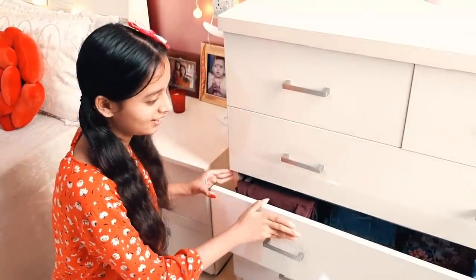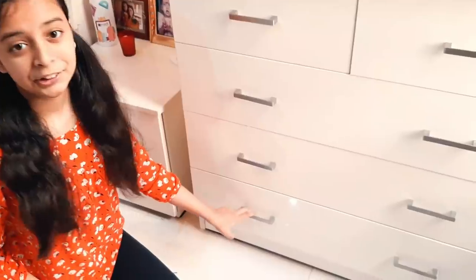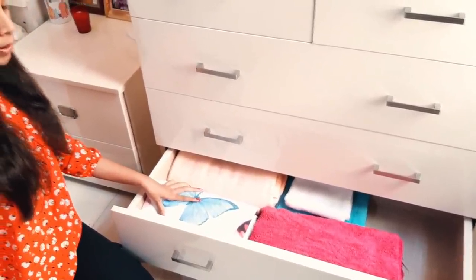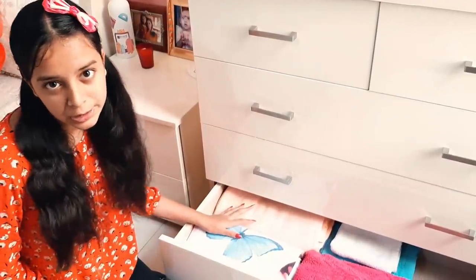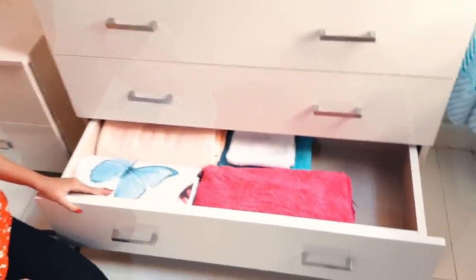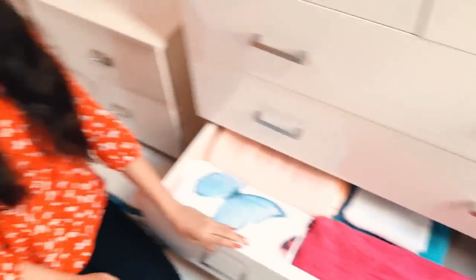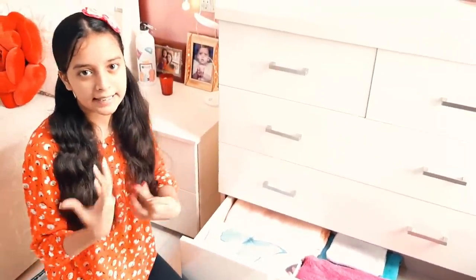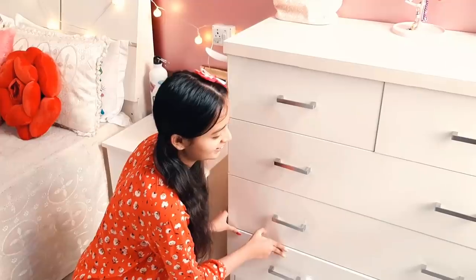The last drawer has bedsheets, towels, and napkins. I usually keep the bedsheets I regularly use here, and extra towels and napkins underneath. There is also a little space left so you can keep something extra — like inner wear or other items you buy but don't use immediately. Always leave a small empty space for extra things.